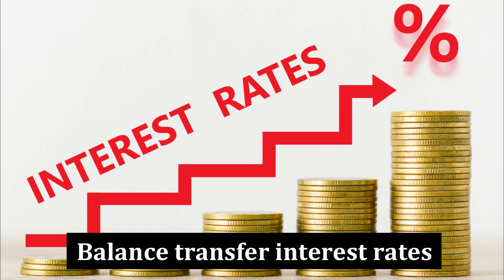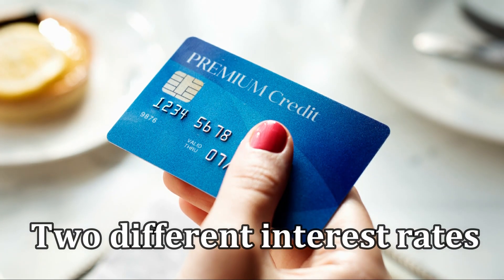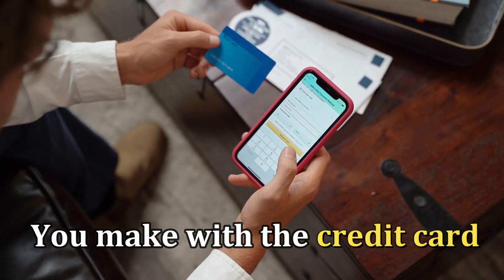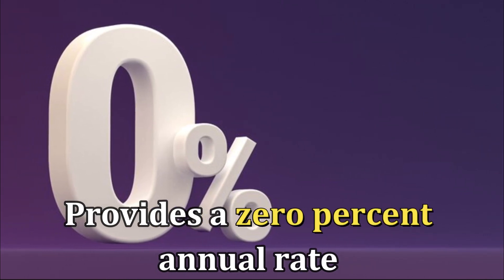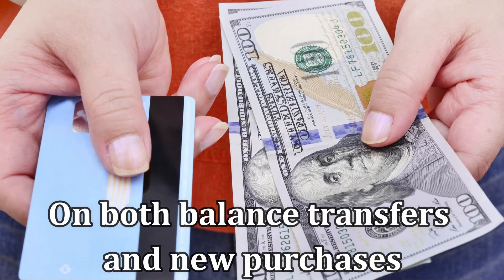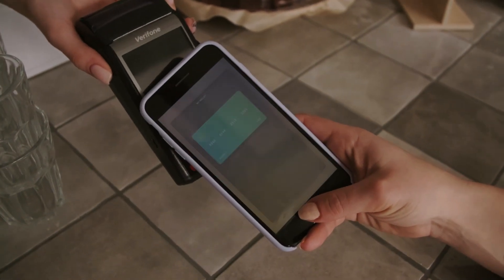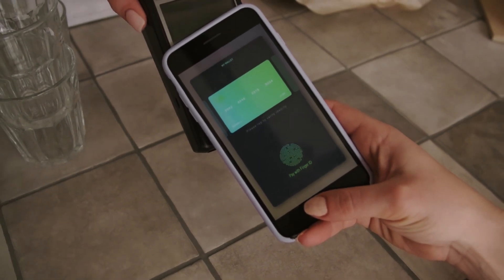Balance transfer interest rates: Your new credit card will indicate two different interest rates — one for the balance transfer and another for any new purchases you make with the credit card. You should find out if your card issuer provides a 0% annual rate on balance transfers only, or on both balance transfers and new purchases. Usually, payments first will go towards the balance transfer balance if it has a lesser interest rate, and then followed by new purchases.